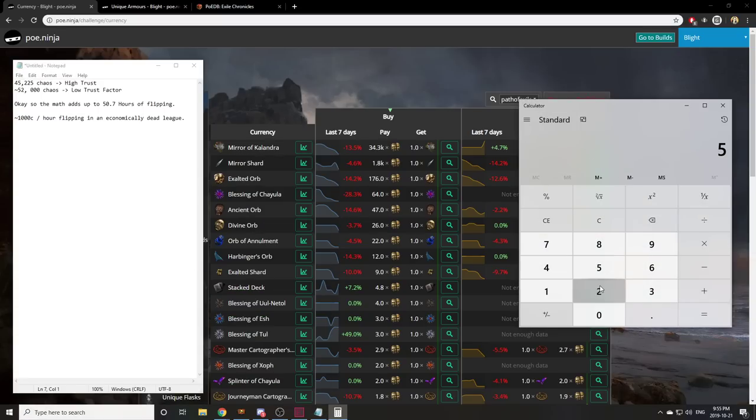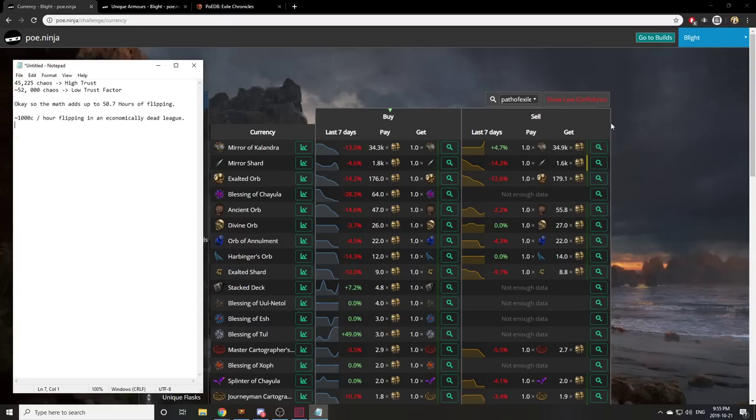So if we actually do the math here — if you were to get like 2000 chaos per hour and exalts were only 150 — you'd be making something like 13x per hour. And at that point you could say that you're making a lot of currency, and it's actually reasonable to assume that this number can be achieved in a league where the economy is just very very healthy. Now that we've gone over the numbers, the proof and all that stuff, let's actually talk about how I did it.